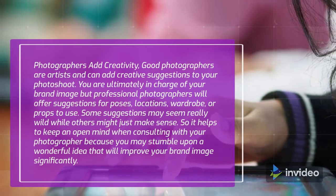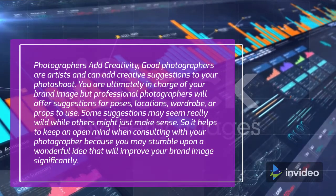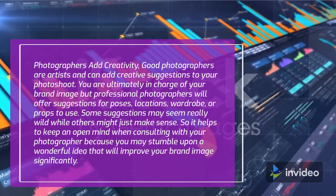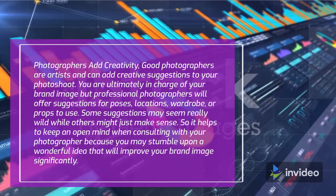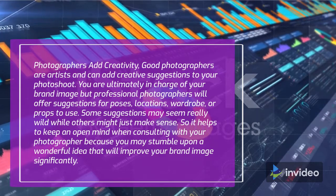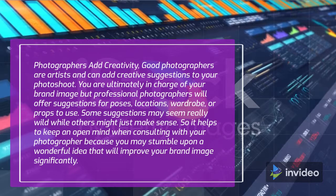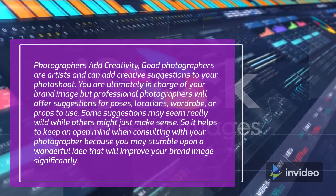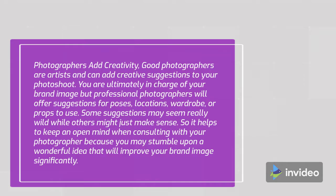Photographers add creativity. Good photographers are artists and can add creative suggestions to your photo shoot. You are ultimately in charge of your brand image, but professional photographers will offer suggestions for poses, locations, wardrobe, or props to use. Some suggestions may seem really wild while others might just make sense. So it helps to keep an open mind when consulting with your photographer, because you may stumble upon a wonderful idea that will improve your brand image significantly.